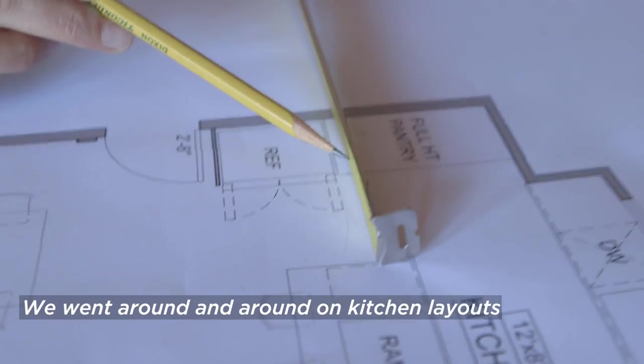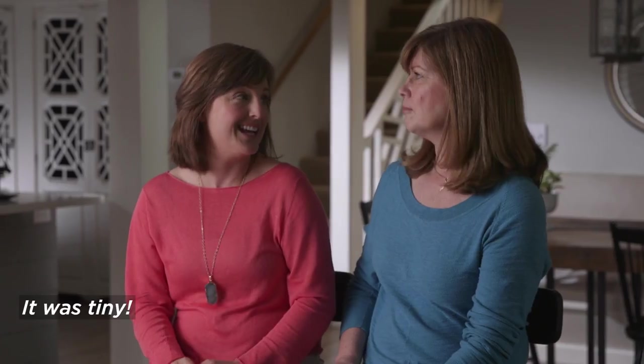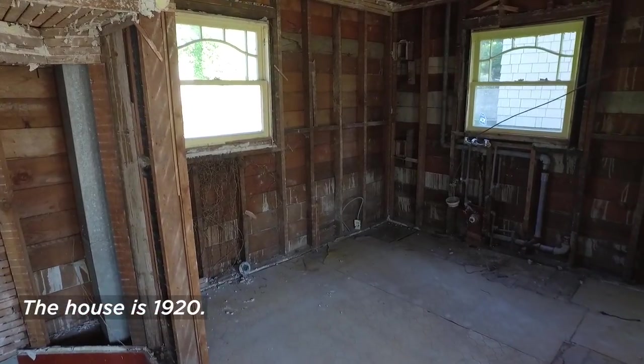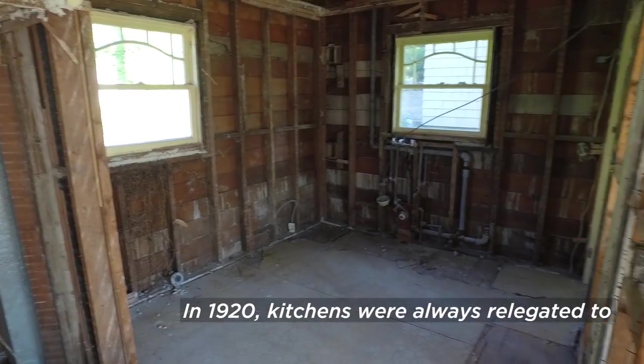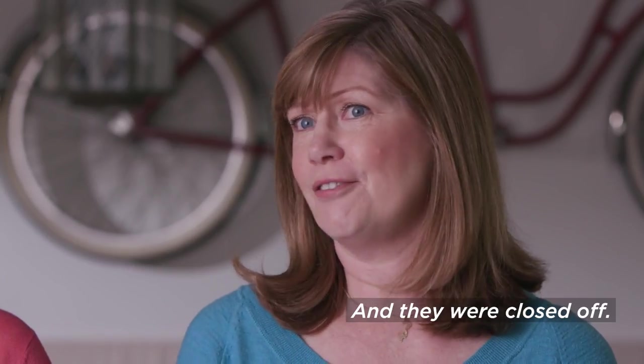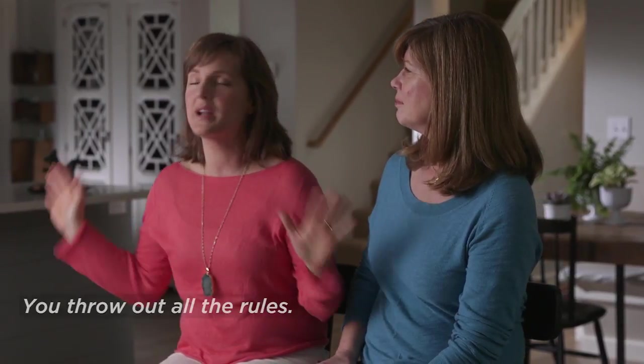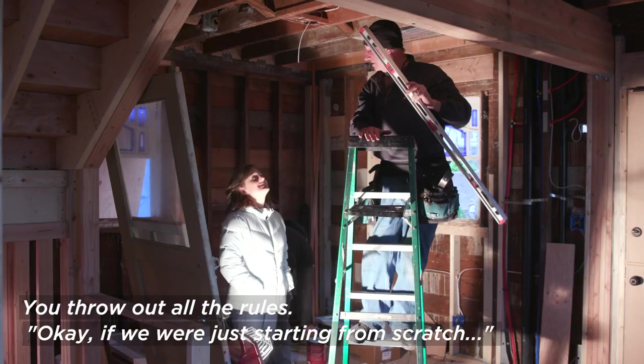We went around and around on kitchen layouts for a long time. There's no way you can get a modern kitchen where it was originally — it was tiny. The house is 1920, and in 1920, kitchens were always relegated to the working side of the house and they were closed off. In design, when you're stuck and you can't find a solution, you throw out all the rules. We were just starting from scratch.